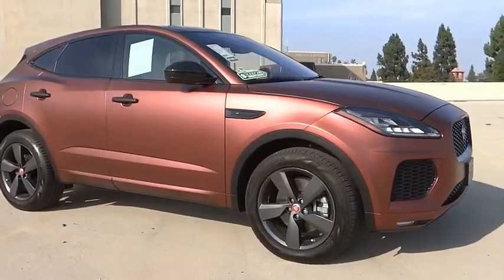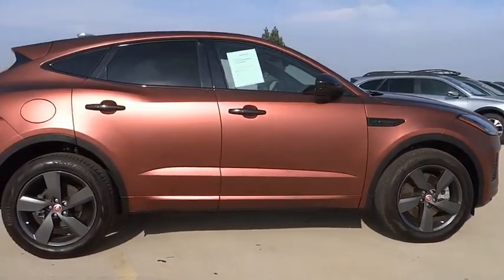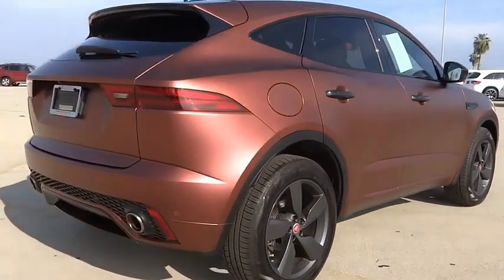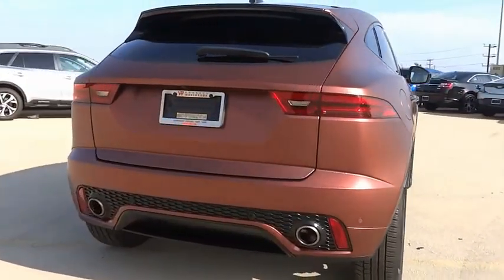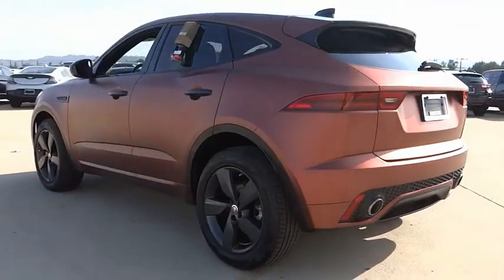Make a great choice today with the 2020 ePace. The Jaguar ePace Sport Utility Vehicle offers an athletic looking exterior and technology that will impress. The ePace is a perfect blend of vast luxury in a compact SUV body.